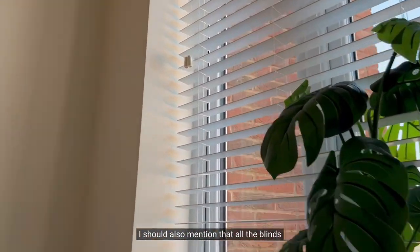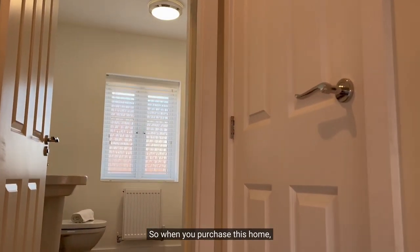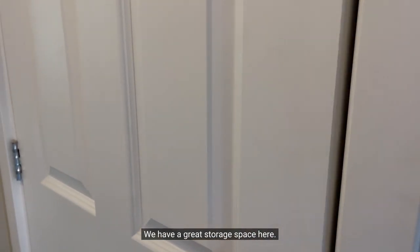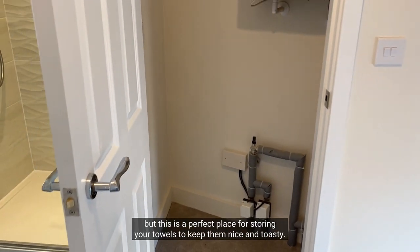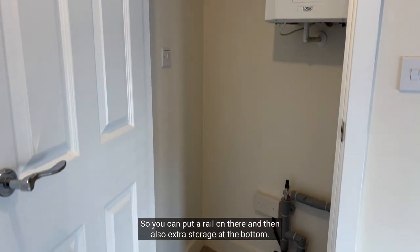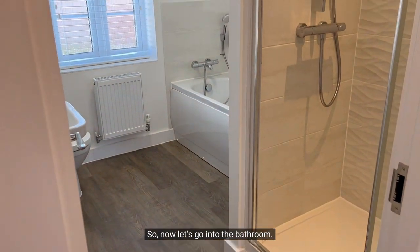I should also mention that all the blinds that you see in this video are included with the home, so when you purchase this home you don't need to purchase any blinds. We have a great storage space here — let me open the door for you — this is where the boiler is, but this is a perfect place for storing your towels to keep them nice and toasty. You can put a rail on there and then also extra storage at the bottom.